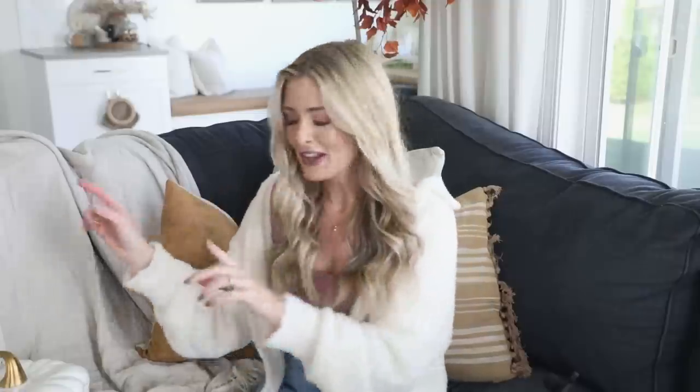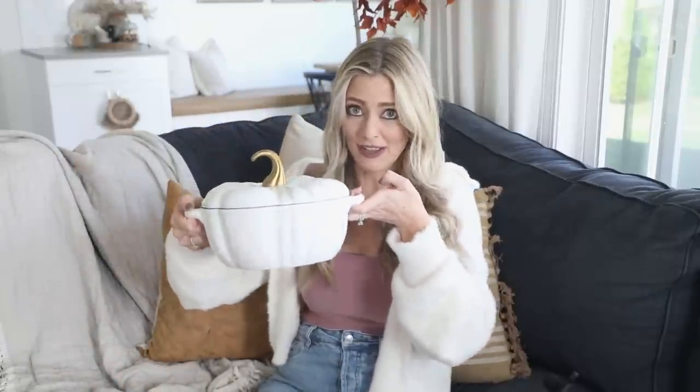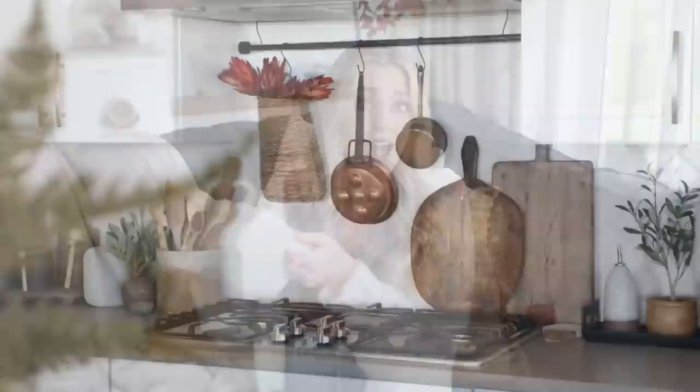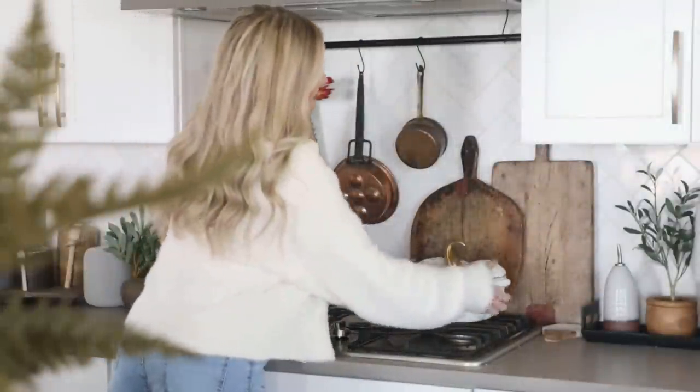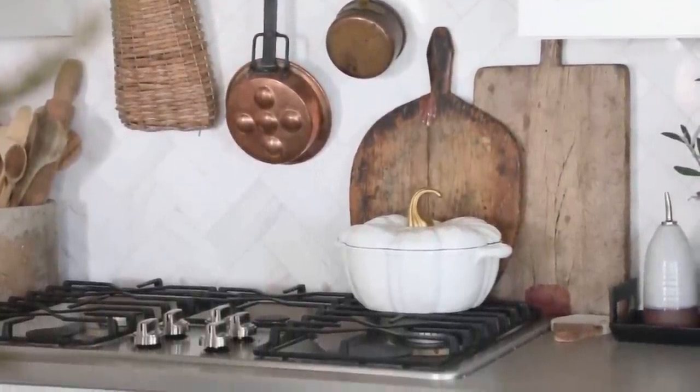This first product is something I've been looking for for a long time — I'll link everything I possibly can below, and for things that aren't linkable I'll try to find similar items. It is this gorgeous pumpkin enamel Dutch oven. Not only is it adorable bakeware for the fall season, but I just leave it out on my back burner so it acts as a decor piece and helps keep my kitchen festive while also looking really classic and elevated.